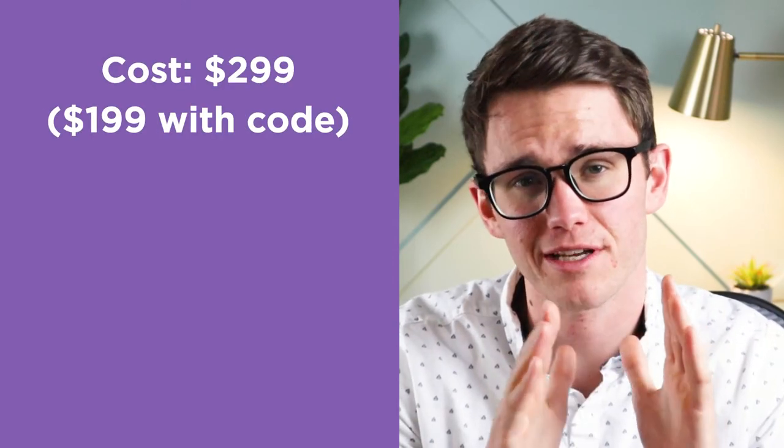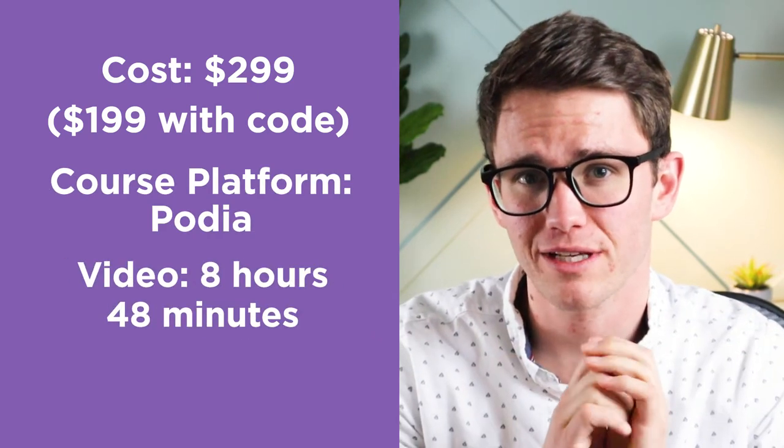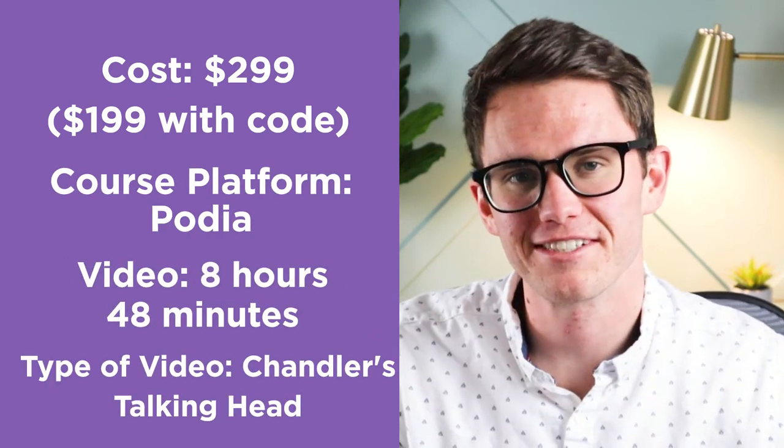The cost of the course is $299, but you can get it for $199 with the code 100OFF. The course platform is Podia. Total hours of video is 8 hours and 48 minutes, and the type of video is just Chandler's talking head. Now let's go over what gets covered.